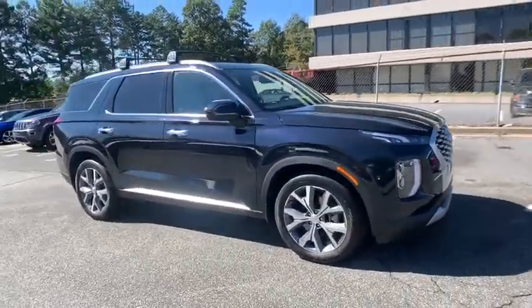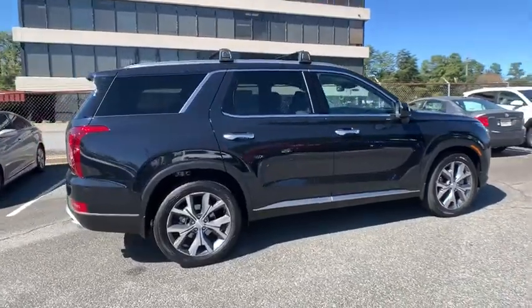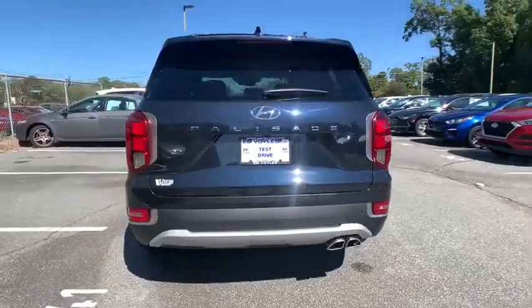We are pleased to show you the 2021/2020 Hyundai Palisade. The Hyundai Palisade includes loads of interior room, third-row seating, and a stylish exterior.